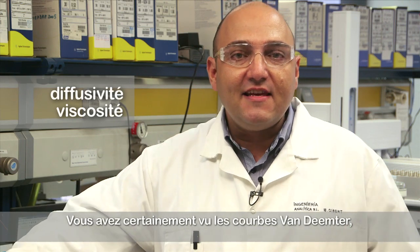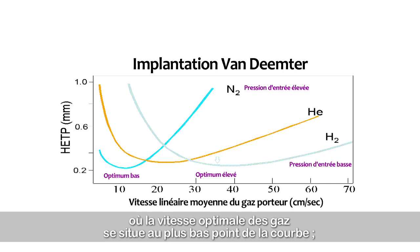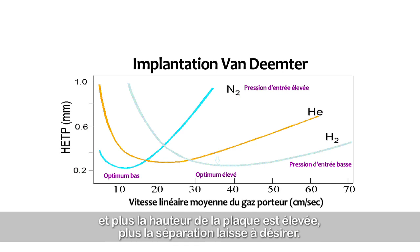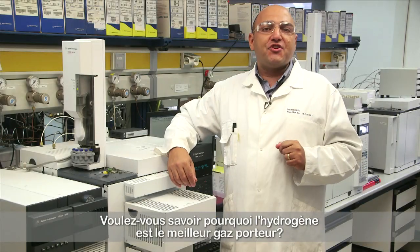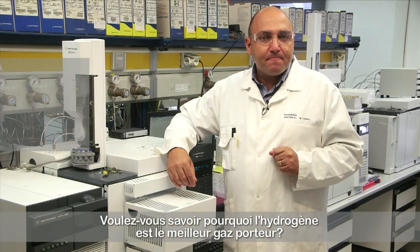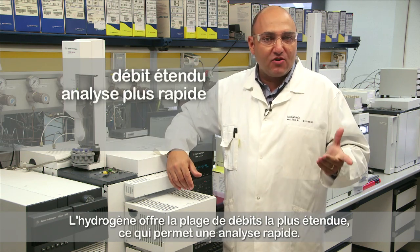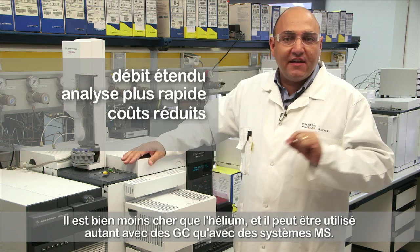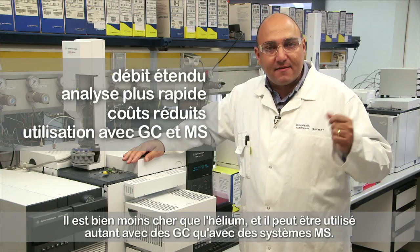You have certainly seen the van Deemter curves plotting plate height against gas velocity, where the optimum gas velocity is at the lowest point of the curve. The larger the plate height, the worse the separation. Hydrogen has the widest flow range, so fast analysis is possible. It is much cheaper than helium, and besides GC, it can also be used with MS systems.